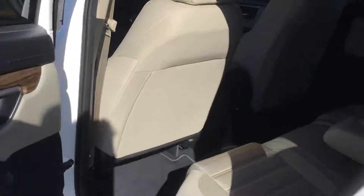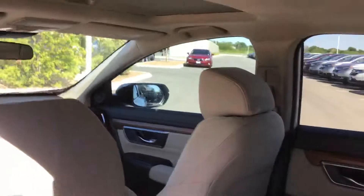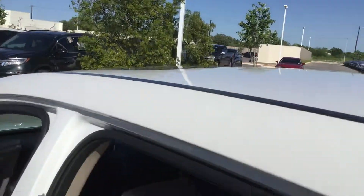Moving to the back seat here. The EX adds charging ports in the back so you're going to have two USB plugs as well as the rear air conditioning. Also forgot to mention the moonroof up on top.